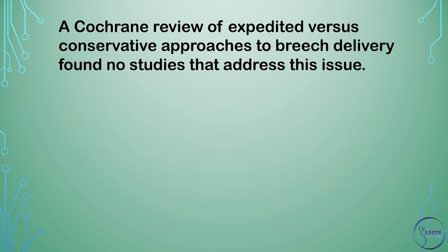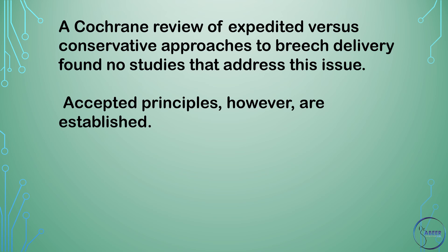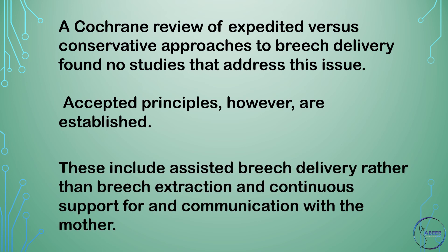A Cochrane review of expedited versus conservative approaches to breech delivery found no studies that address this issue. Accepted principles, however, are established. These include assisted breech delivery rather than breech extraction and continuous support for and communication with the mother.